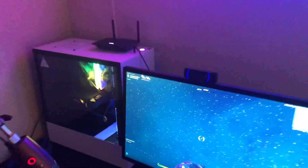My webcam is a C922 by Logitech — 1080p, 60fps.